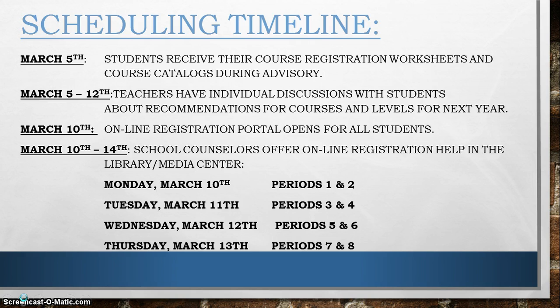To help you, the school counselors will be offering online registration help in the Library Media Center from Monday, March 10th through Thursday the 13th — during periods 1 and 2 on March 10th, periods 3 and 4 on March 11th, periods 5 and 6 on March 12th, and periods 7 and 8 on March 13th. On March 14th and going forward, students should make individual appointments with their school counselors if they need additional help.